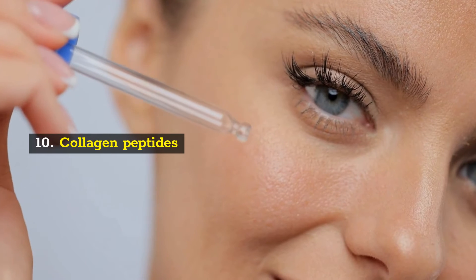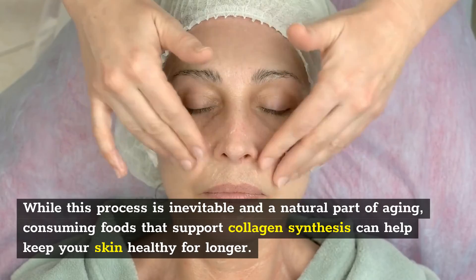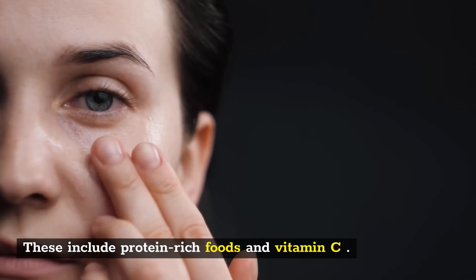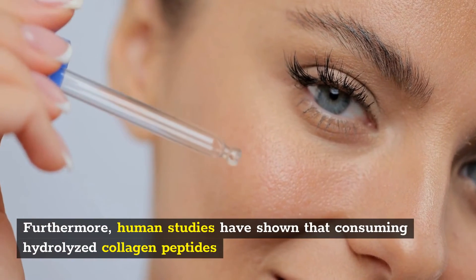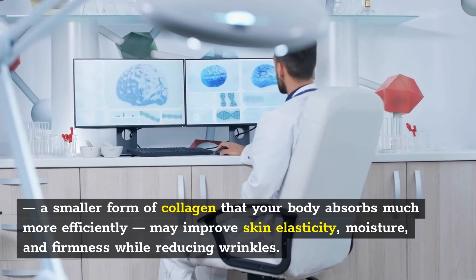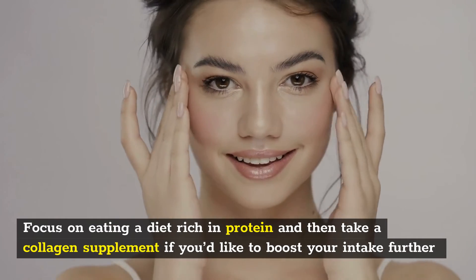10. Collagen Peptides. Collagen is the body's most abundant protein, found in high amounts in the skin and joints. As we age, our body begins to break down collagen and produces it less effectively. While this process is inevitable and a natural part of aging, consuming foods that support collagen synthesis can help keep your skin healthy for longer. These include protein-rich foods and vitamin C. Avoiding activities that accelerate collagen breakdown — such as sun tanning and cigarette smoking — can also help. Human studies have shown that consuming hydrolyzed collagen peptides, a smaller form of collagen that your body absorbs much more efficiently, may improve skin elasticity, moisture, and firmness while reducing wrinkles. It appears that consuming a diet rich in protein is key to healthy skin.